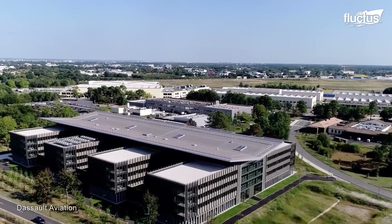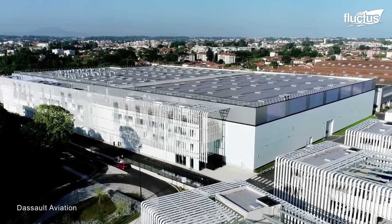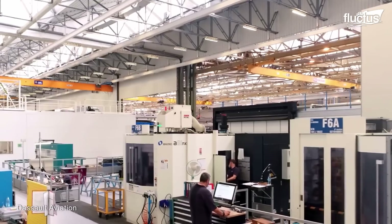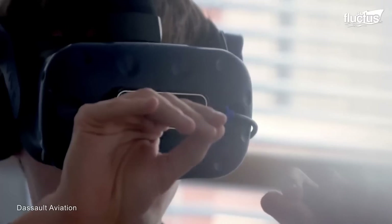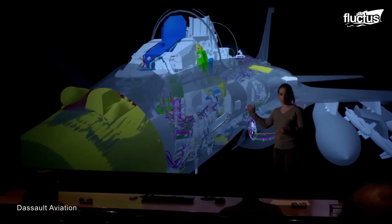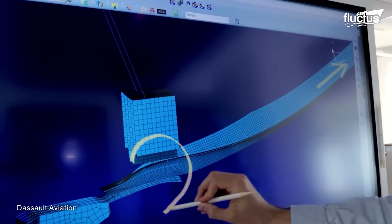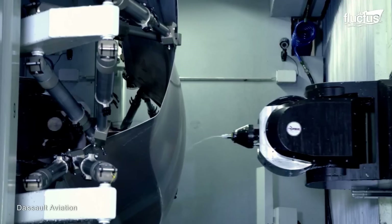The Rafale is produced by Dassault Aviation, headquartered in Paris, France. The company has various production facilities in Europe. The largest and most advanced facility is in St. Cloud, France, where engineers get valuable insights into their work using state-of-the-art 3D modeling technology. Each facility is used for separate tasks, from producing parts and components to assembling the entire aircraft.